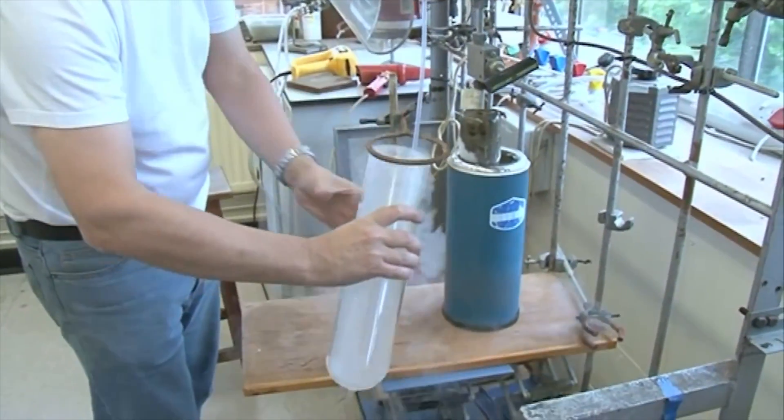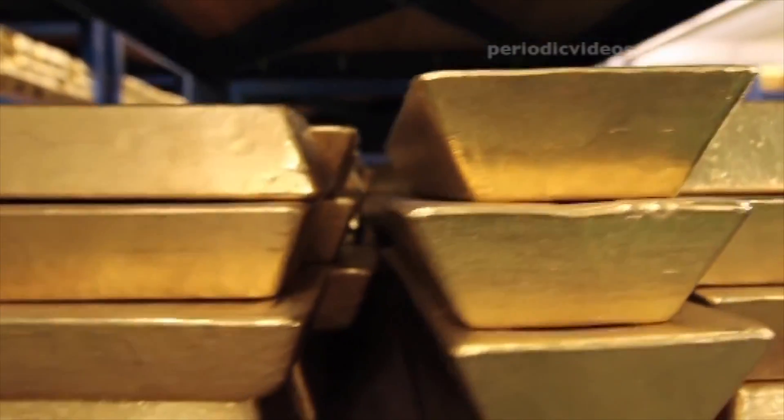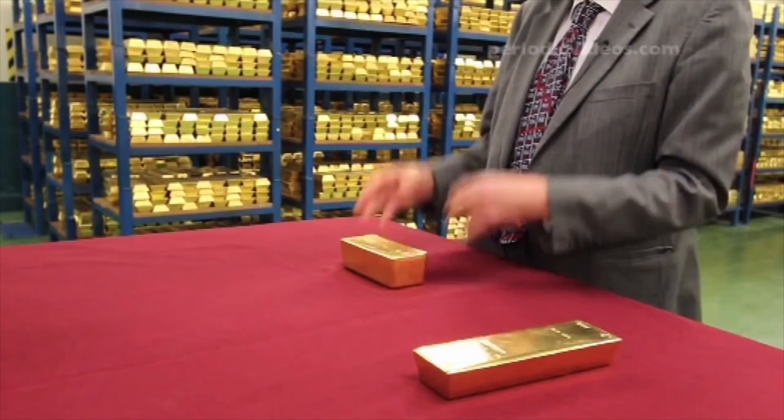Actually produce and show you elemental fluorine. I've never seen so much gold. In fact, I've never seen so much of any element.